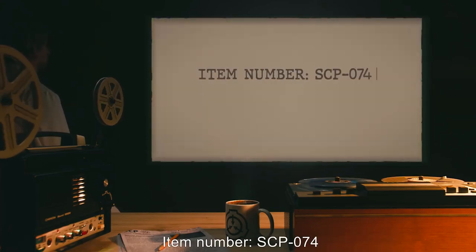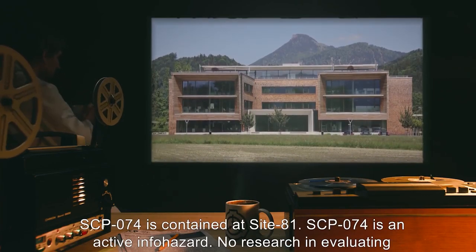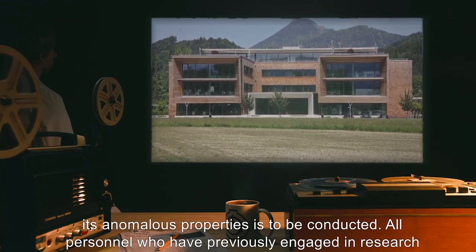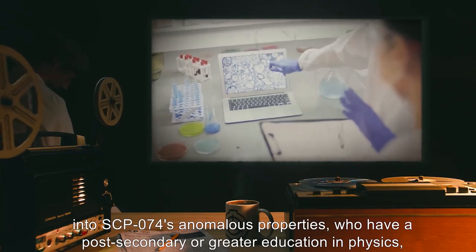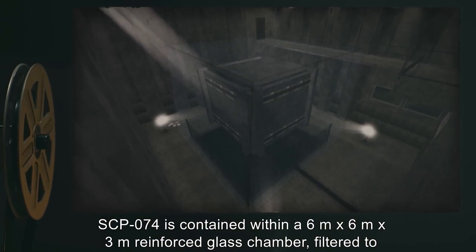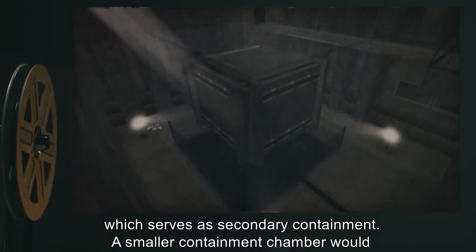Item Number: SCP-074. Object Class: [Redacted]. Special Containment Procedures: SCP-074 is contained at Site-81. SCP-074 is an active infohazard. No research in evaluating its anomalous properties is to be conducted. All personnel who have previously engaged in research into SCP-074's anomalous properties must never come within 5 kilometers of SCP-074. SCP-074 is contained within a 6 meter by 6 meter by 3 meter reinforced glass chamber, filtered to block all ultraviolet light, and situated within a windowless room, lit by monochromatic safe lights, which serve as secondary containment. A smaller containment chamber would significantly increase the probability of SCP-074 spontaneously breaching primary containment.